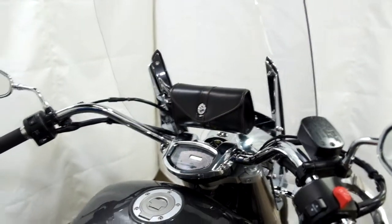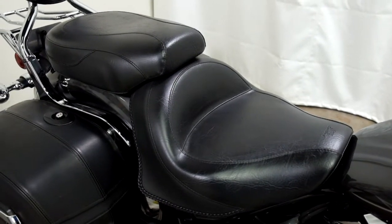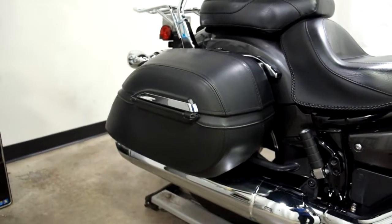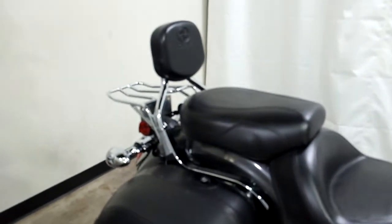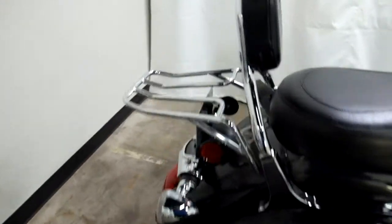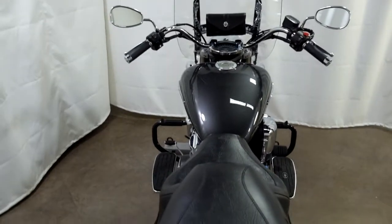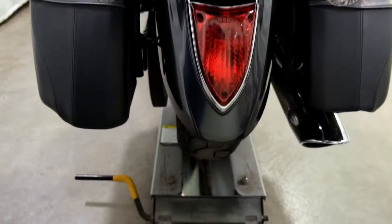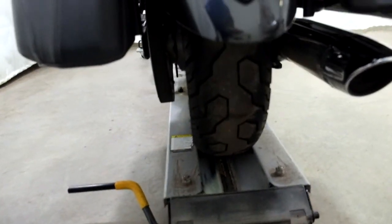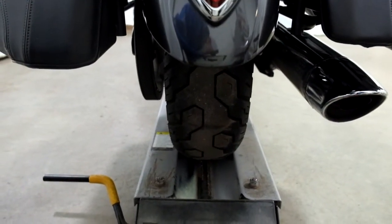They've added a tool pouch as well as Mustang seats for both the passenger and the driver. It has factory leather-clad saddlebags and a factory passenger backrest. They've also added a luggage rack. The rear tire is the same as the front — so-so, got some miles left on it, but will probably need to be replaced fairly quickly.